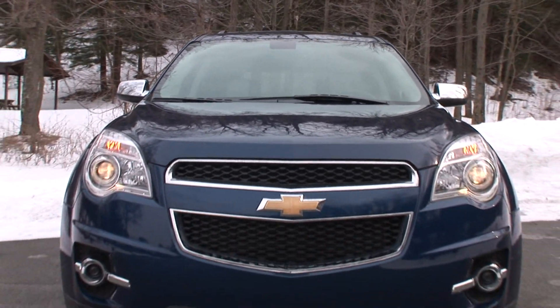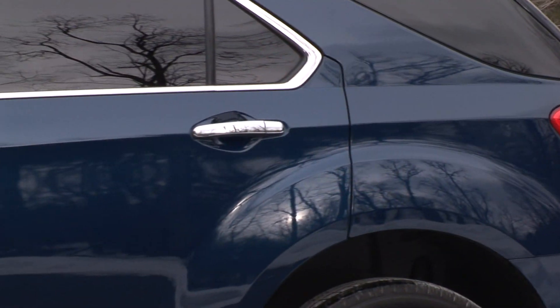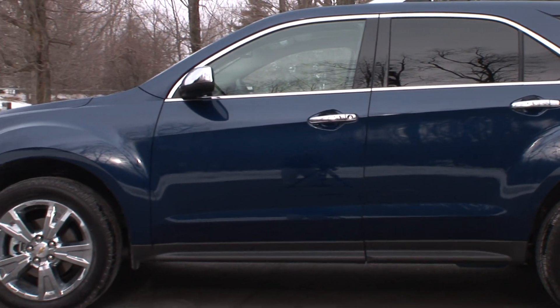The Equinox, on the other hand, is urban chic. It's styled in the vein of a smaller Chevy Traverse and has considerable curb appeal. It comes off as less pretentious and friendlier overall.